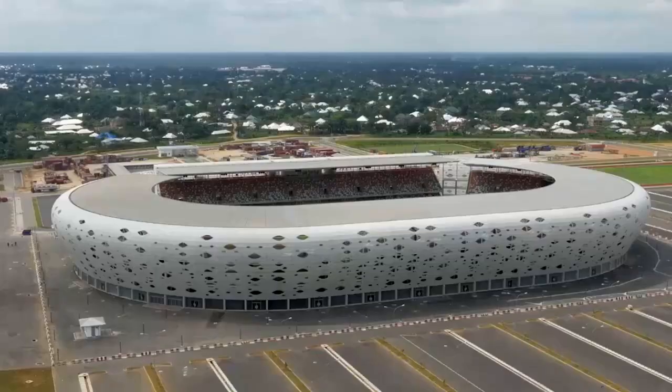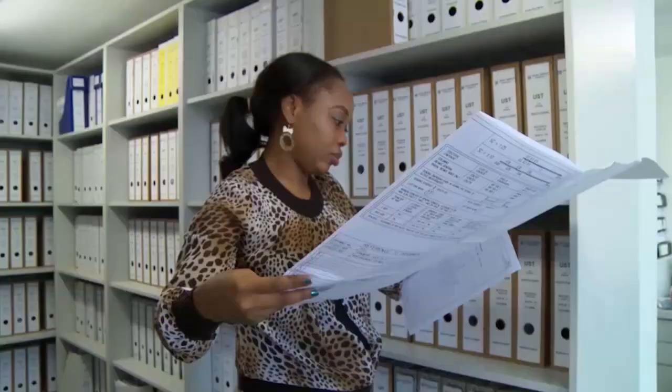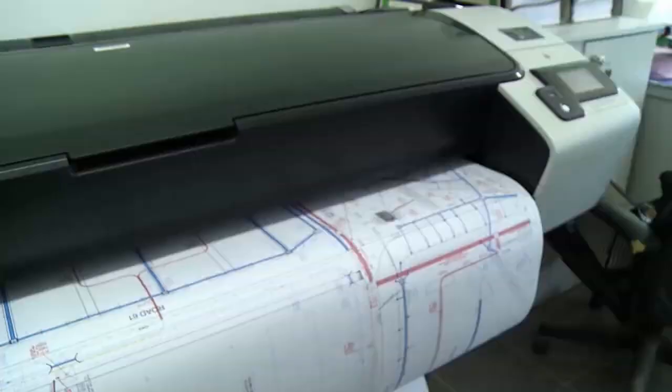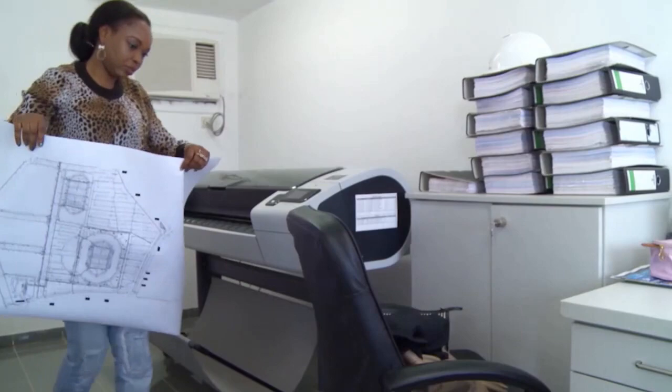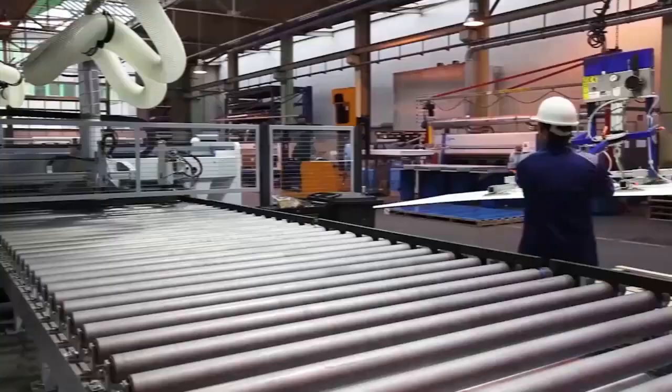Julius Berger architects and engineers employ 5D modeling to develop designs that balance a highly functional and yet uniquely stylistic building character. A range of tests are carried out to identify and analyze critical construction stages and forming optimizations to final drawings.